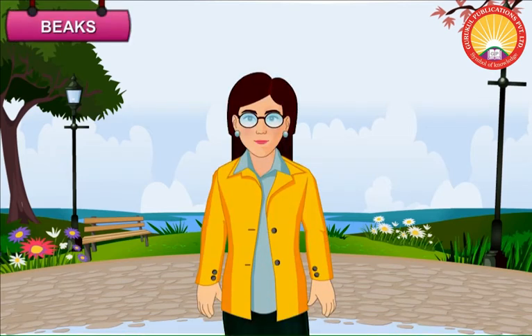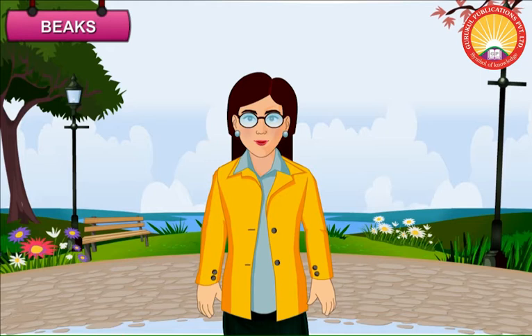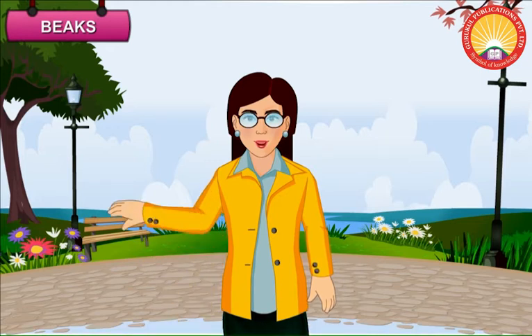Beaks. Birds have different kinds of beaks. A bird's beak tells us about the type of food it eats. Let us learn about various kinds of beaks.